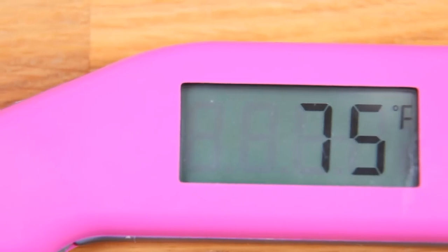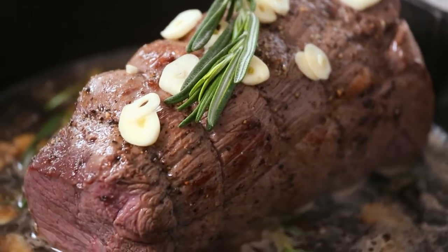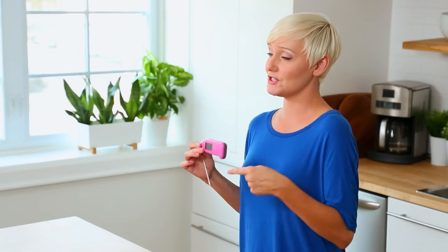First on my list of kitchen must-haves is a digital meat thermometer. The only safe way to know when meat is cooked properly is by using a meat thermometer. You can use an analog one, but I find the digital ones give you the best readings. This one was a bit of a kitchen splurge — maybe in the $60 range — by a company called Thermoworks, but I've had it for four years and use it at least once a week. You can also find them online more inexpensively, between $12 and $15.